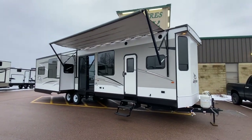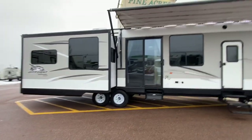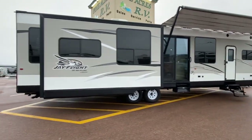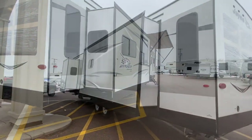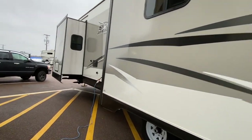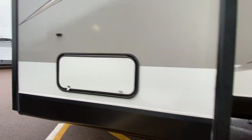Hey everyone! Fine Acres RV here in Moncton. Take a look at a 2017 Jayco J-Flight Bungalow, model number 40 RLTS. This is a luxury couples unit with laminate exterior. We've got three extra large slides, outside shower, and a 50 amp power connection because it has two ACs.